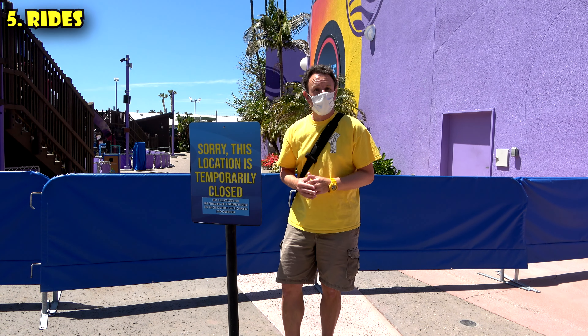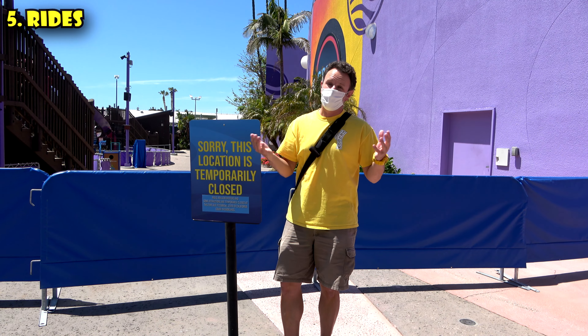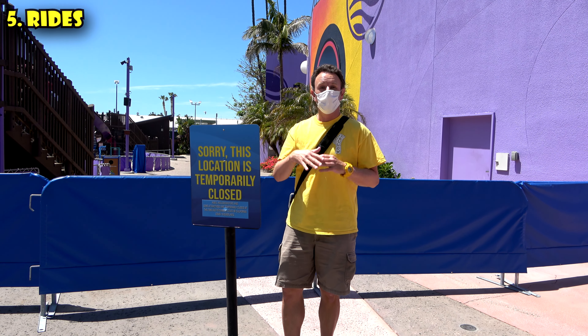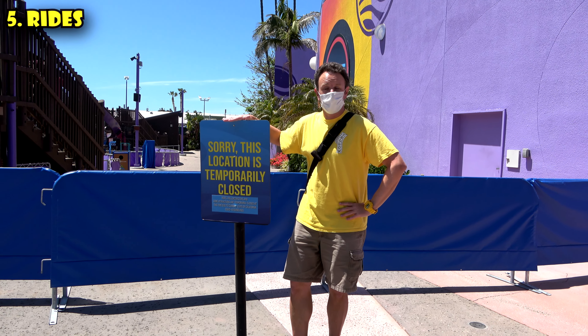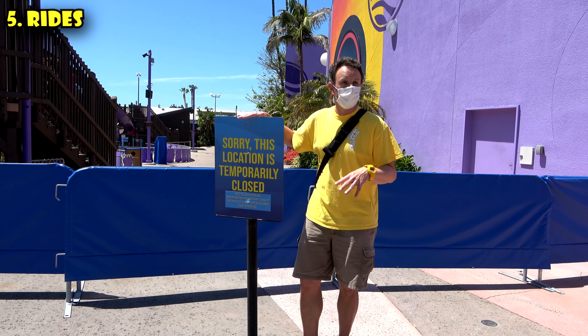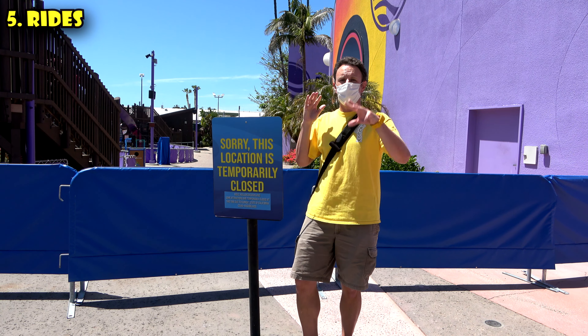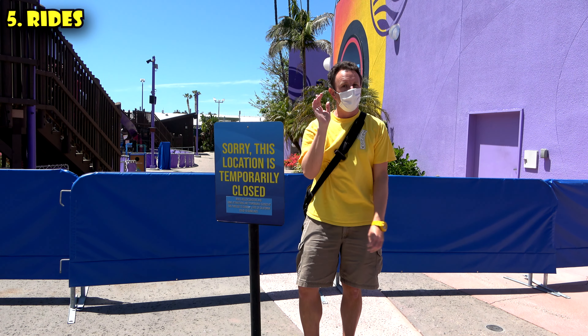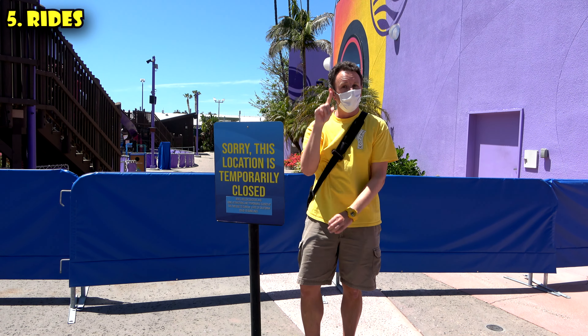The fifth thing to know is about the rides. SeaWorld has a lot of rides, and if you haven't been here in the last few years, they've been building more and more rides. Though currently, due to the pandemic, many of the rides are actually closed. You'll find a few of them open, but some of my favorites, like the big tower in the middle and the cable car, are all closed due to COVID restrictions.